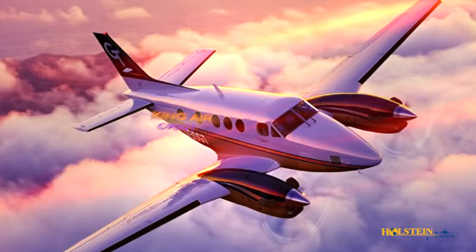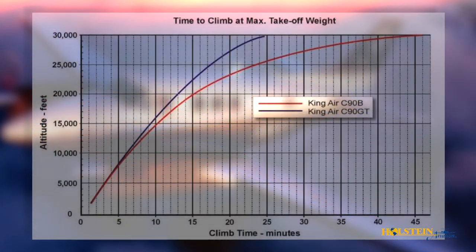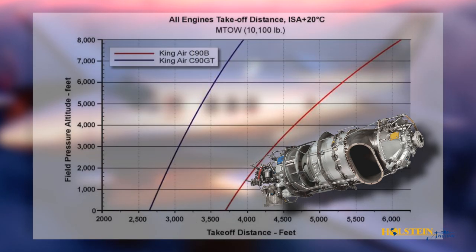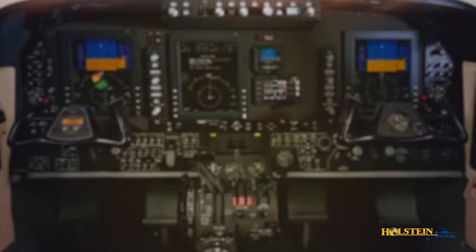By 2006, the King Air C90GT was introduced. At the heart of the C90GT's impressive performance capability are two 750-shaft horsepower Pratt & Whitney PT6A-135A engines. These engines are D-rated to 550-shaft horsepower each, which allows power to be available at much higher departure temperatures and cruising altitudes compared to the C90B.